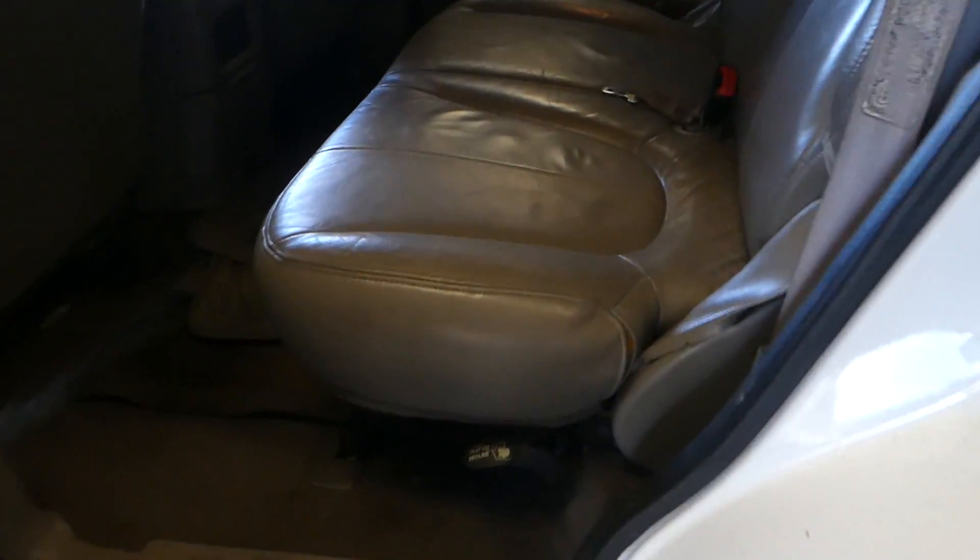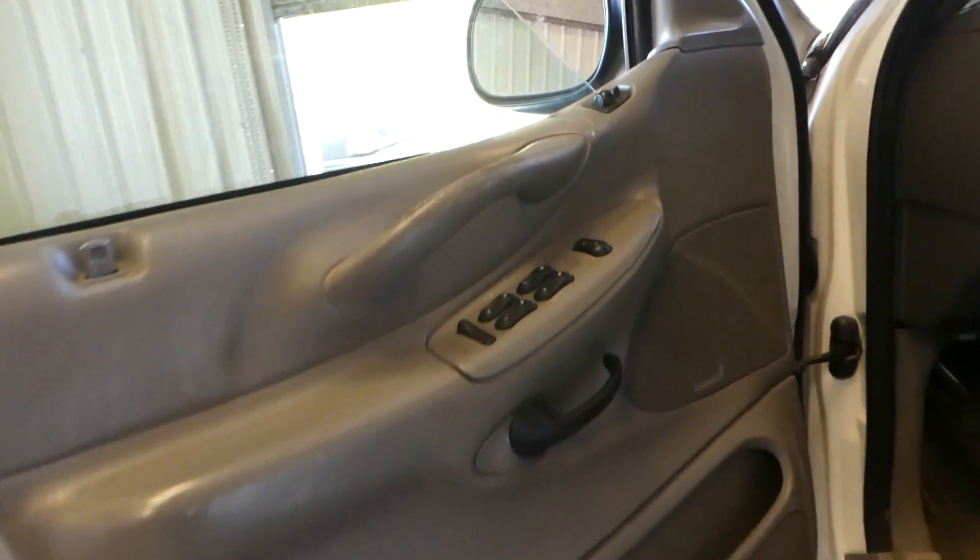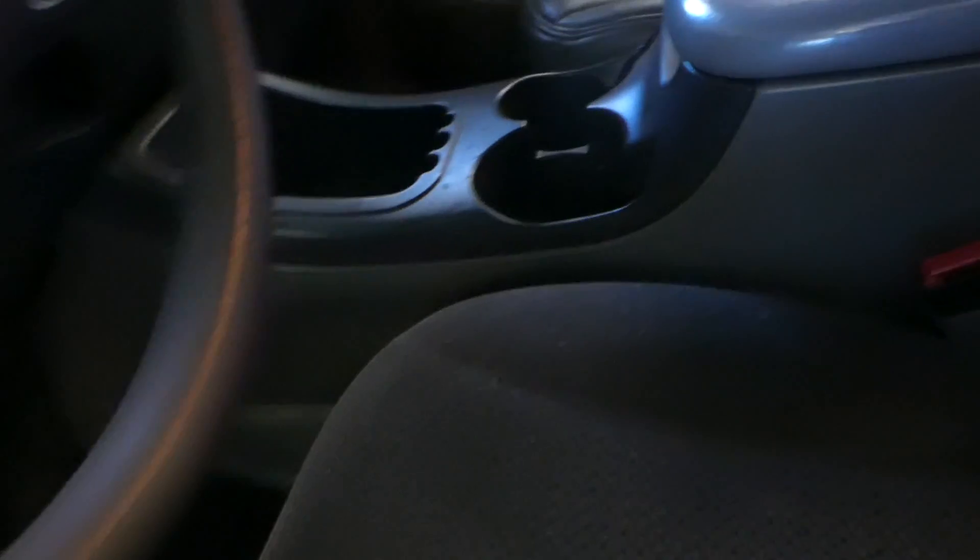Back seats are leather. No funky smells. The windows are working. This is a cloth seat — looks like they've replaced it. Got a little rip here. And that seat over on the passenger side has got some wear. Looks like the steering is gone. There's your mileage.